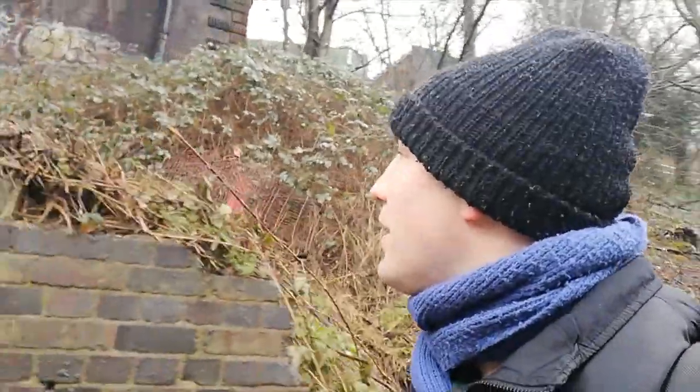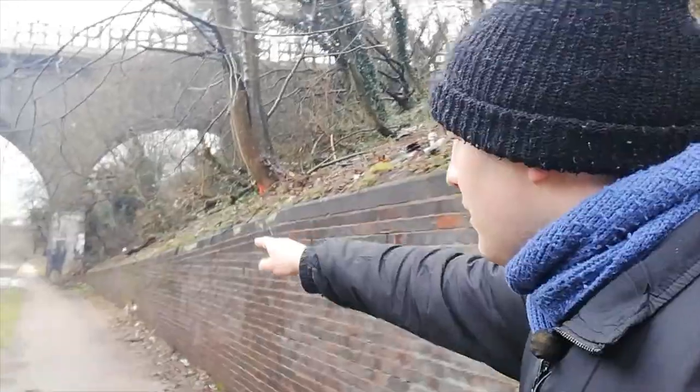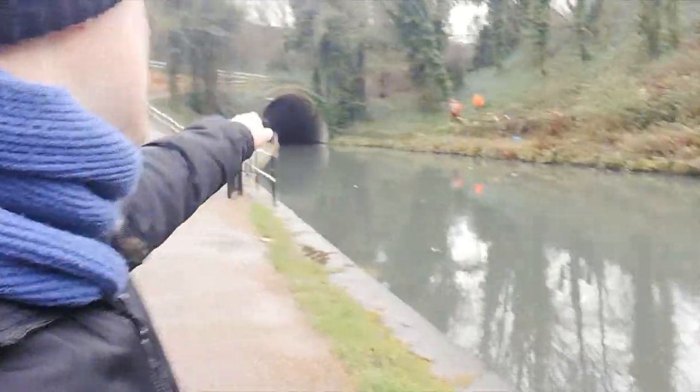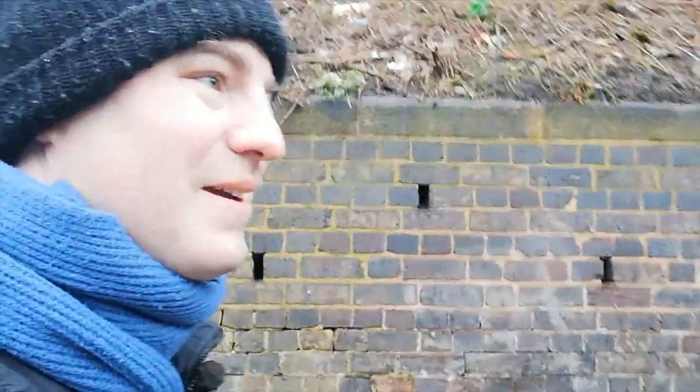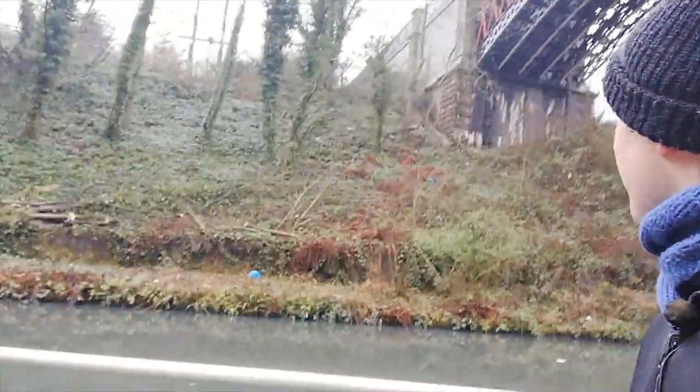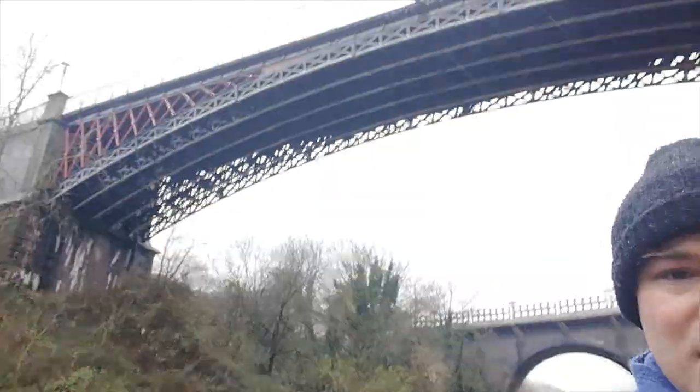We've now walked under the bridge — that's called Smethwick Station Bridge. I want to finish the video by taking you through the modern tunnel. So in this video it's been a bit of old railways, a bit of modern railways, a bit of old canal bridges, and a bit of modern canal tunnels — a bit of everything canal and railway. We just need a barge to come along now. That would complete everything. So this is the Galton Tunnel.